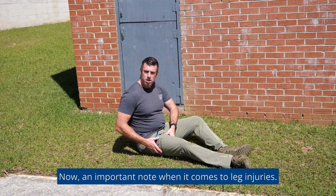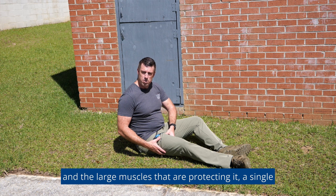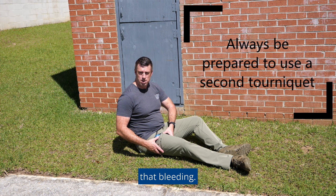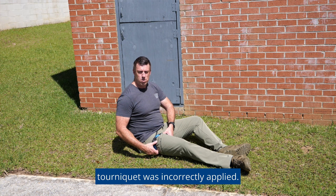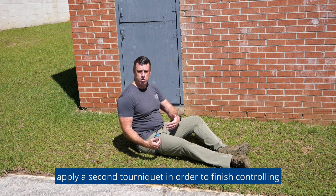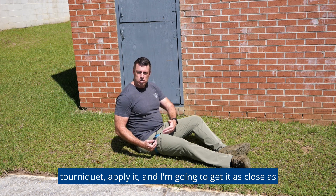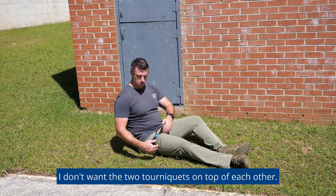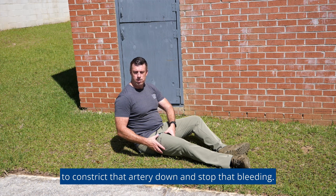An important note when it comes to leg injuries: because of the large diameter of the femoral artery and the large muscles protecting it, a single tourniquet is most likely not going to be enough to stop that bleeding. If I've applied a tourniquet and there's still bleeding, that doesn't necessarily mean the first tourniquet was incorrectly applied — it more than likely means I'm going to need to apply a second tourniquet to finish controlling the bleeding. I take a second tourniquet, apply it, and get it as close as possible to that first tourniquet without going over the top of it. I just want to butt those two tourniquets up — that extra width gives the force needed to constrict that artery and stop the bleeding.